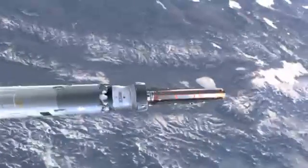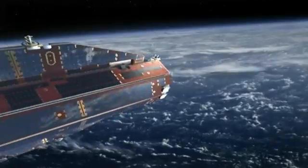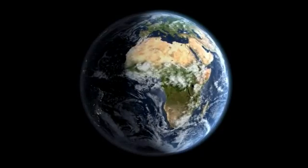Gautier was launched in March 2009 and was positioned in a very low orbit, only 250 kilometers above the Earth's surface. From that orbit, Gautier measures our planet's gravity field with a precision never obtained before.